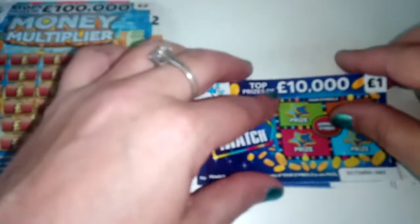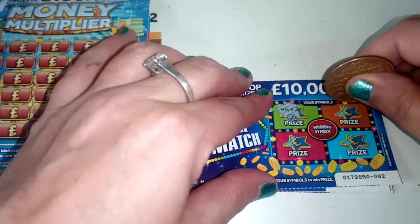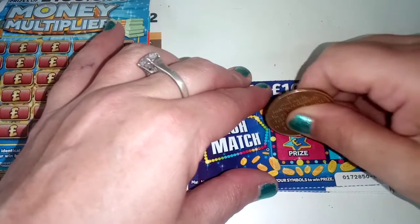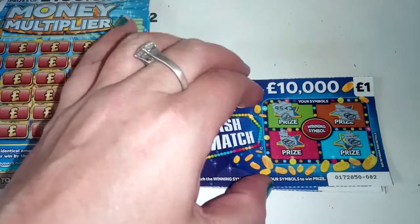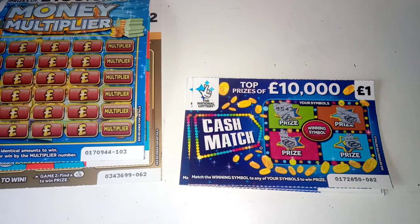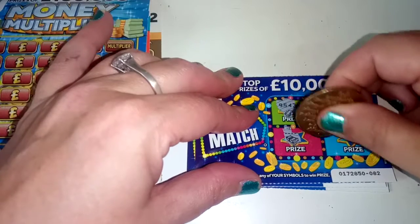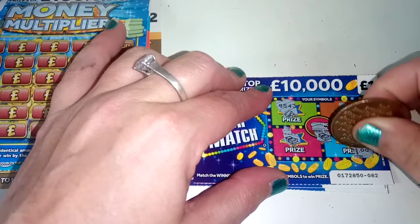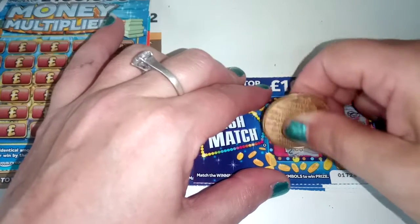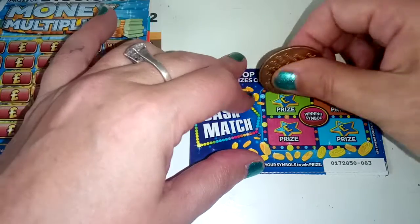And we have card 82. We have gold bar, wad, wad - that looks like a winner there - and a wad. Don't forget to tune in tomorrow for mine and Natasha's collaboration, and again on Friday for mine and Tim from Close to Seven's collaboration. So we know what's under here and it's a wad. We have £2, £1, and £2 - a good wee £5 start there on the second card.